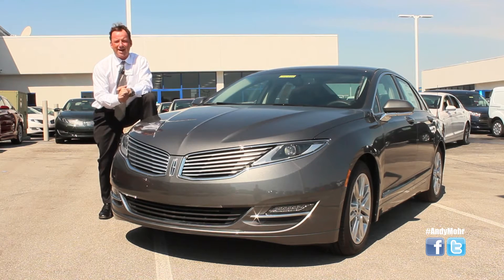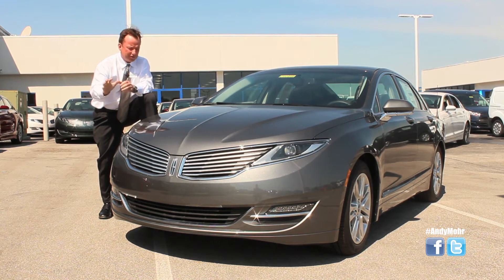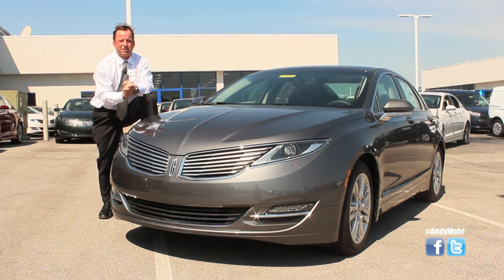I think you can see why I love the new MKZ with all these class-exclusive standard features along with the sexy design. Come on in to Andy Moore Ford Lincoln and drive one of these. I think you'll love it as much as I do.